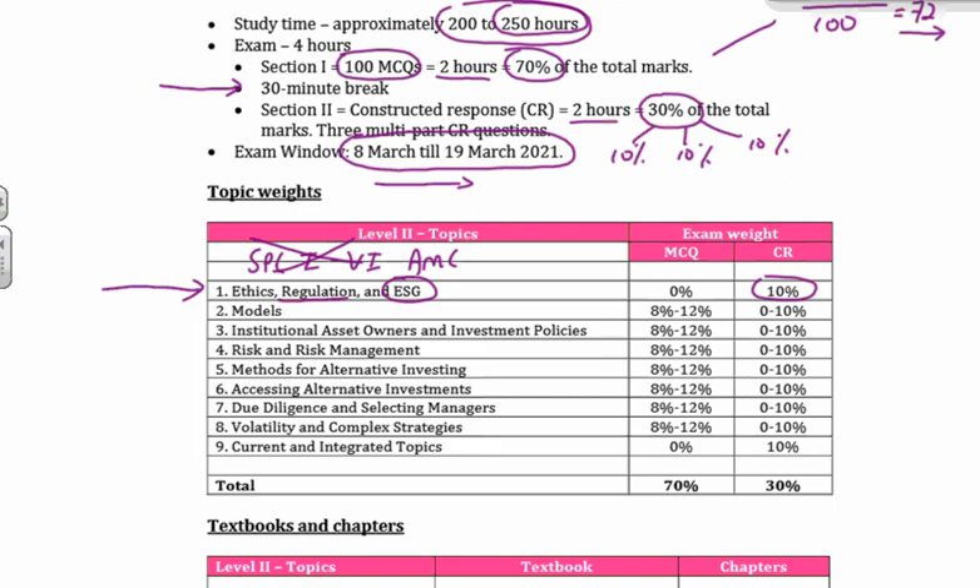I'm going to skip down to topic number nine: current and integrated topics. These are topics that are going to change every year for the most part. They're new, interesting, fresh topics — there are things like blockchain in there and all that kind of good stuff. And again, this is only going to come in the afternoon paper, in your constructed response paper. As I promised, I will talk more about constructed response as we go through this video.